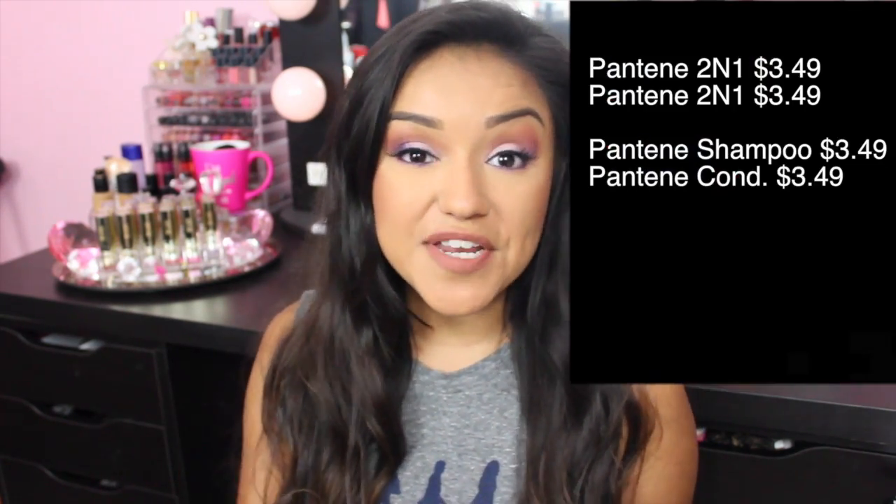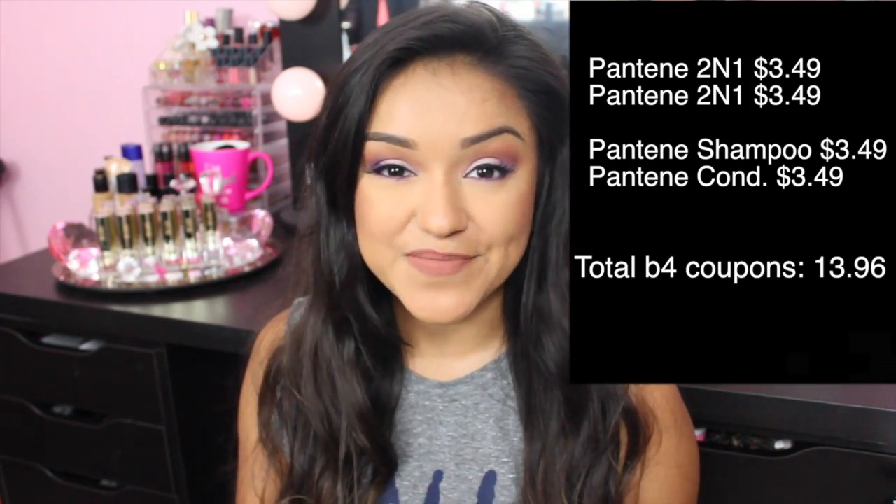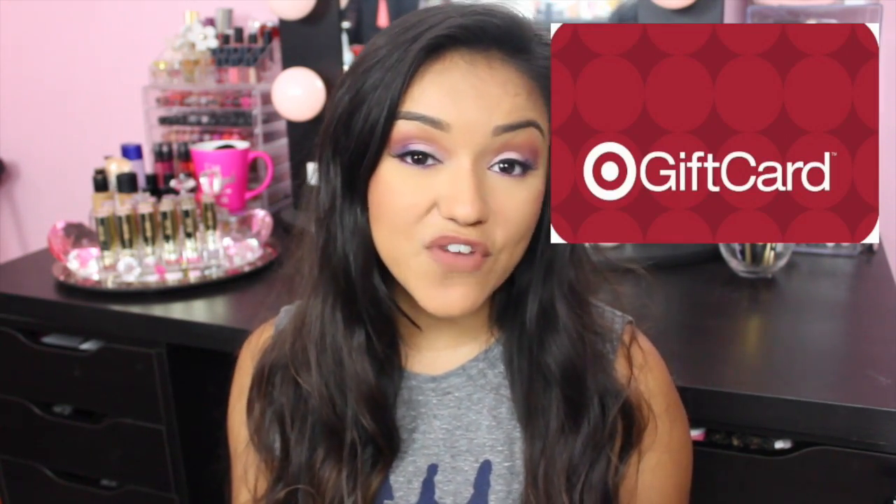I purchased four shampoos and conditioners and they were $3.49 each, so that was a total before coupons of $13.96. I used two $4 off two Pantene products — those were manufacturer coupons — and that brought my total down to $5.96. I then used a Target gift card that I received last week and paid $0.96.